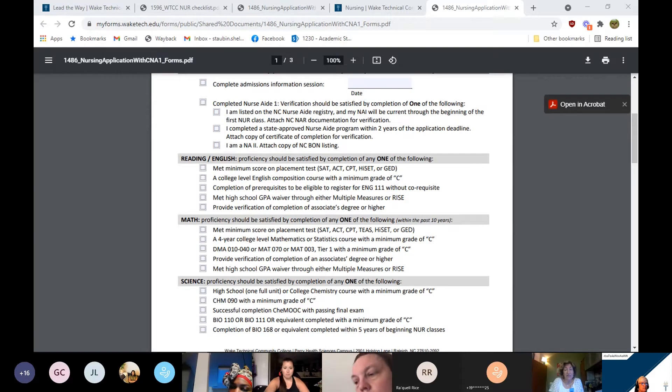Keep in mind that the nurse aide is a requirement to be eligible to apply to the clinical nursing program.